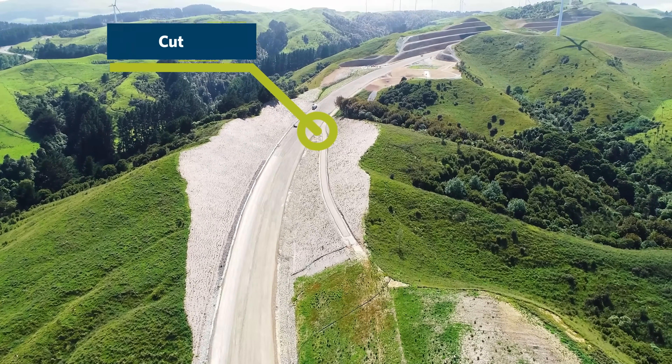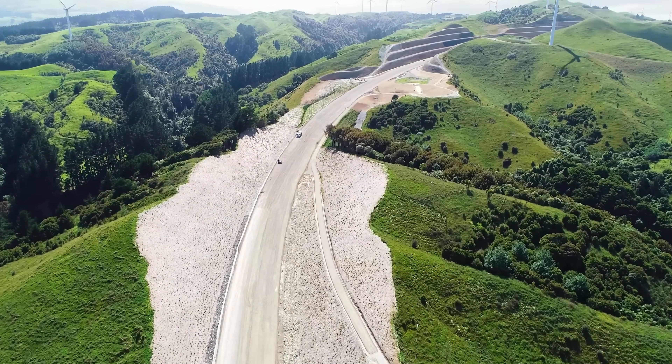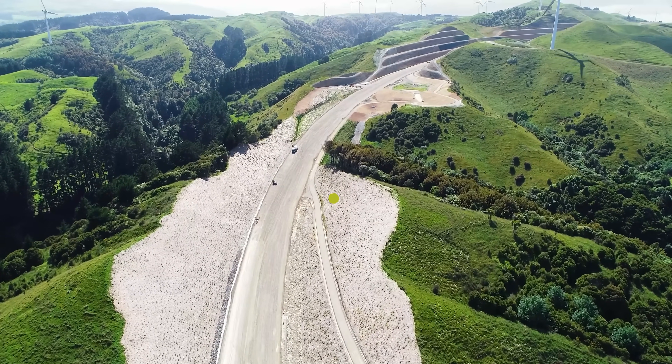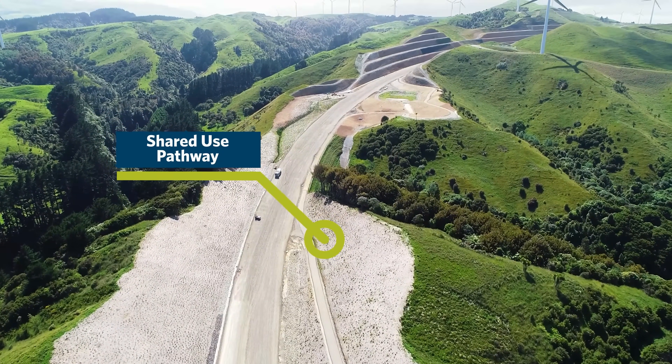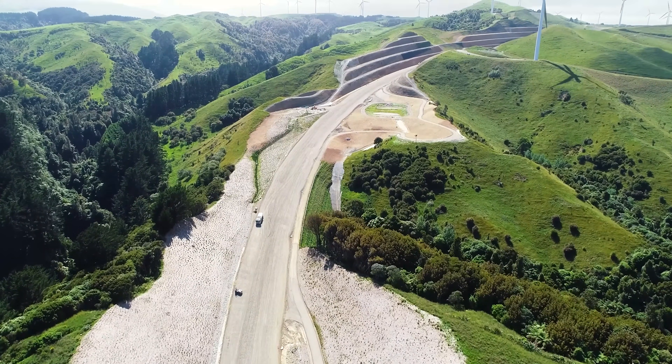Progressing into Cut 12, it's exciting to show the first outline of the shared use path, which can be seen on the right on the southern side of the alignment, and follows and continues on that side right through to Cook Road.